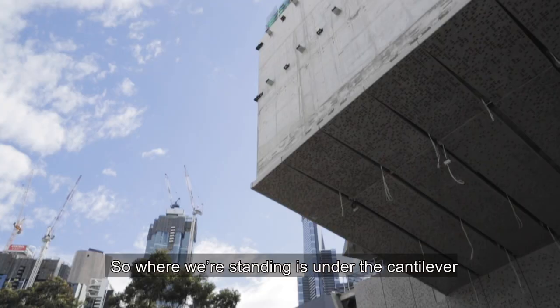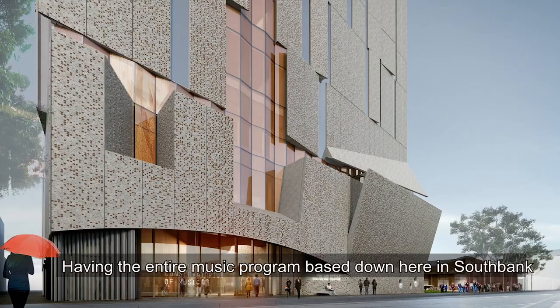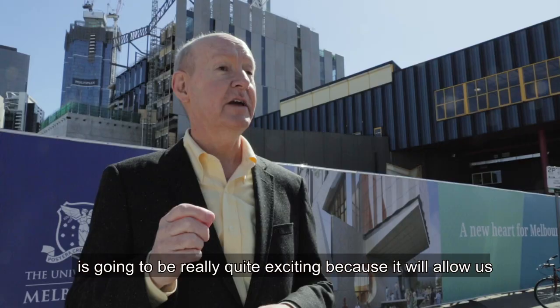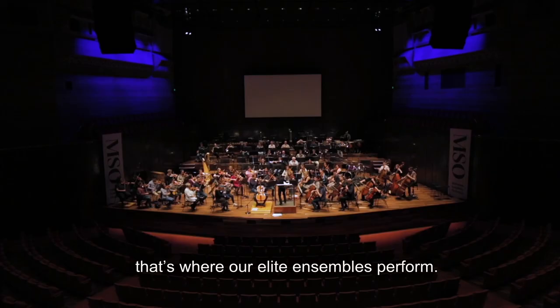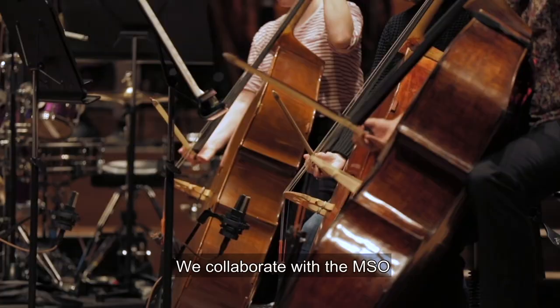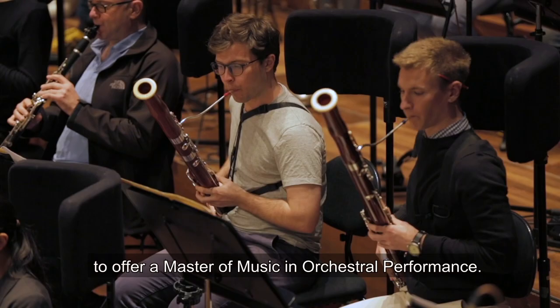Where we're standing is under the cantilever of the music workshop, and what we're going to create here is an external performance stage, which we're calling the Rotunda. Having the entire music program based down here in South Bank is going to be really quite exciting because it will allow us to connect with all the other music organisations in this part of the city. The Melbourne Recital Centre is just next door — that's where our elite ensembles perform. Across the road, we've got the Melbourne Symphony Orchestra, and we collaborate with the MSO to offer a Master of Music in Orchestral Performance.